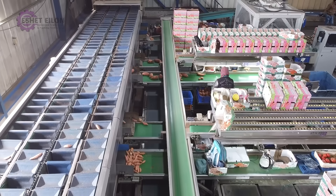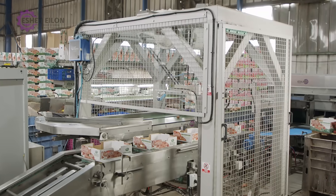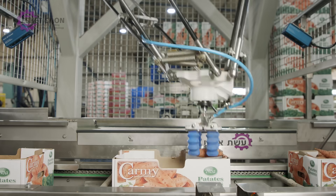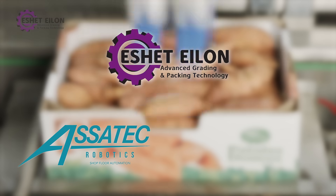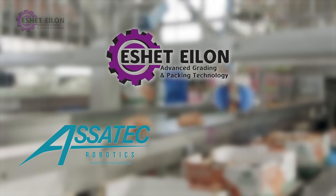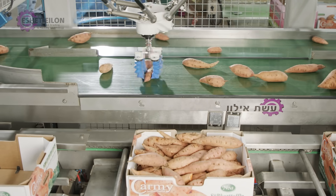The future of fruits and vegetables box packaging has just arrived. It was made possible with a partnering of seasoned experts in material handling: Esher Elan, Advanced Robotics, Asetek Robotics, and 3D Vision — N6 Vision. We are packaging you a great future!